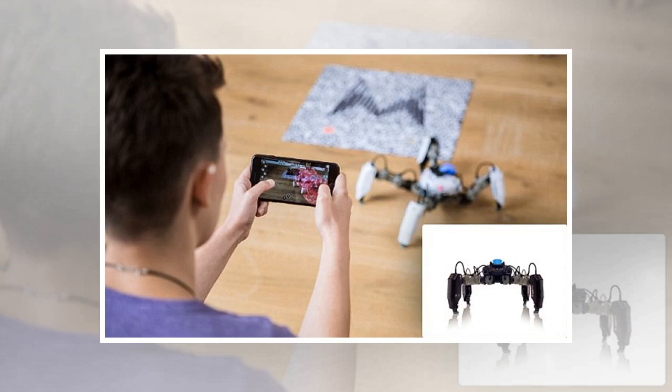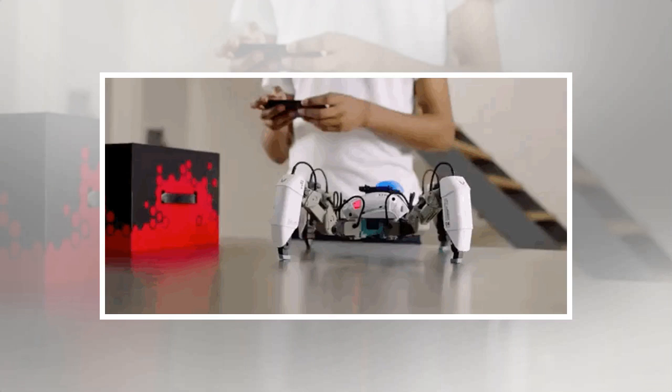Published 15 November 2017, updated 15 November 2017. Apple is selling its first-ever gaming robot that can carry out augmented reality warfare and is controlled by a smartphone.